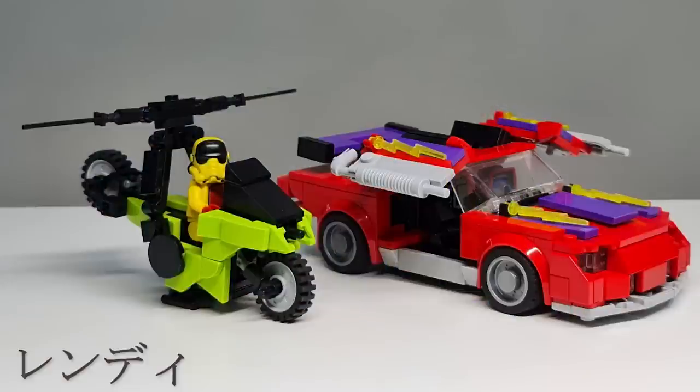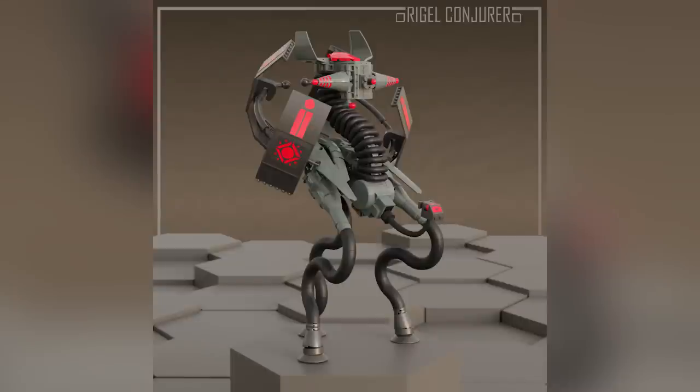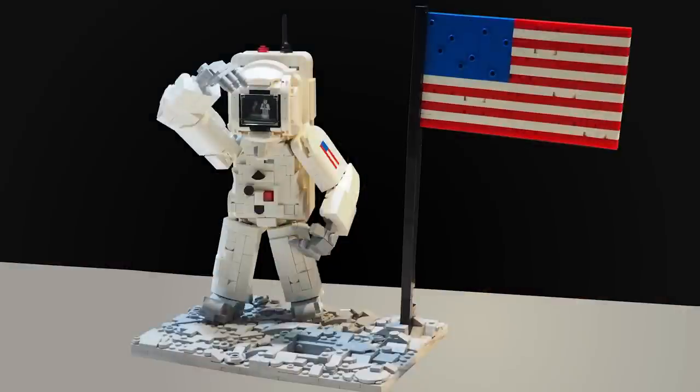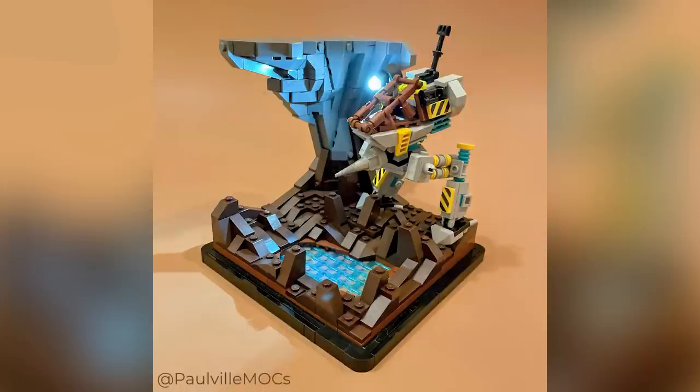Hey everybody, welcome to Brick Vault! Today is another LEGO Top 10 MOCs of the Week episode where I show you the coolest custom creations I happen to find people building in LEGO bricks throughout roughly this last week. Links to everybody I'm talking about are in the description below if you want to learn more about these designers.